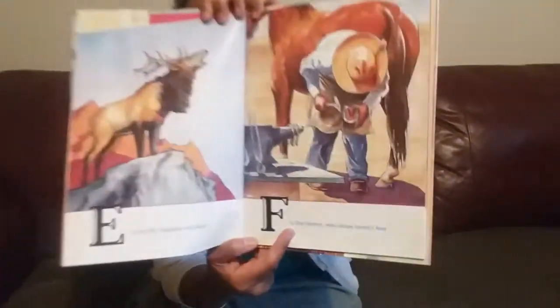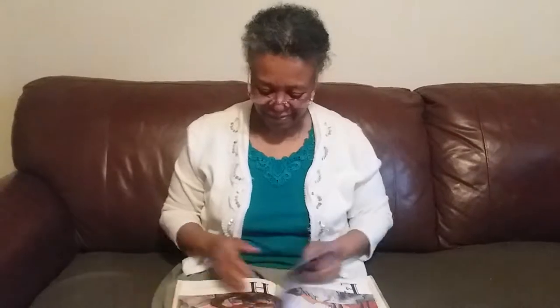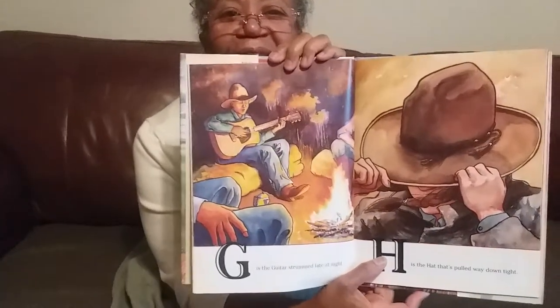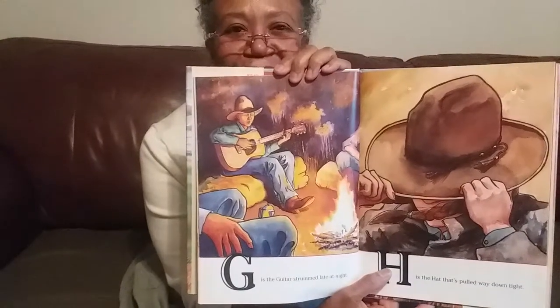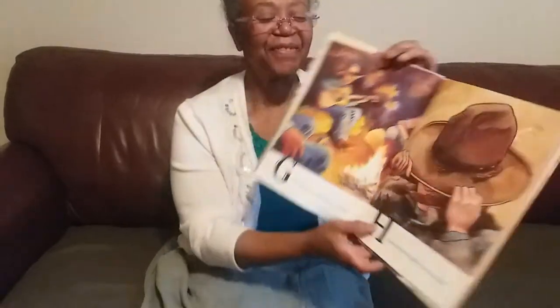F is the farrier who shoes horses' feet. Wow. G is the guitar strummed late at night. Mommy and Daddy strum guitars, huh? Do you like the guitar?